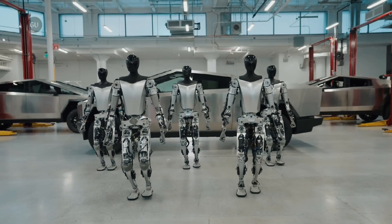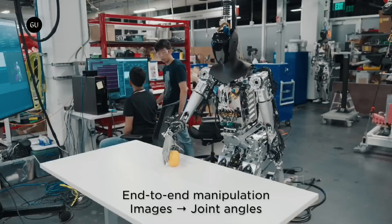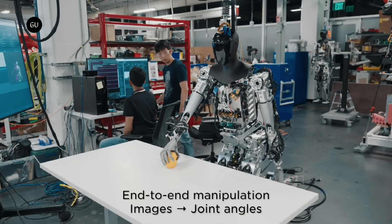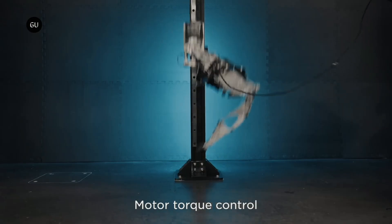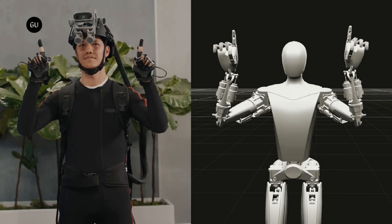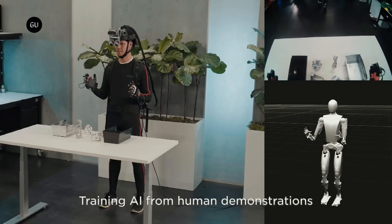Tesla has released new footage showcasing its Tesla bots, which now appear capable of walking steadily, picking up items, and recognizing objects. The video showcases some notable upgrades to the Tesla bot project, including enhanced motor torque control, artificial intelligence training based on human tracked movements, and object manipulation capabilities.